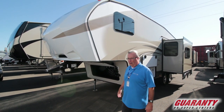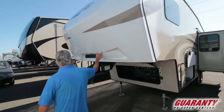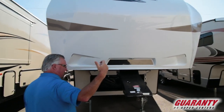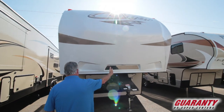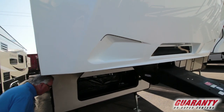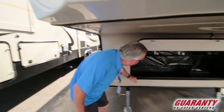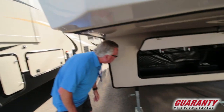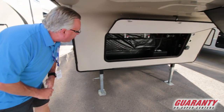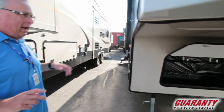We're going to start off right out front here with a solid front cap, LED lighting, and a reflective mirror to see when you're backing up — you can see the reflection in your mirror which helps you hook up. You've got a solid metal front compartment, great for putting heavy items such as tools. It looks like the previous owner had a setup there for his fresh water hose.